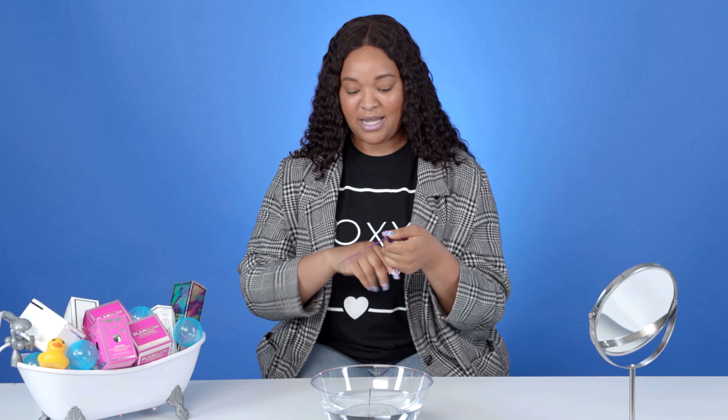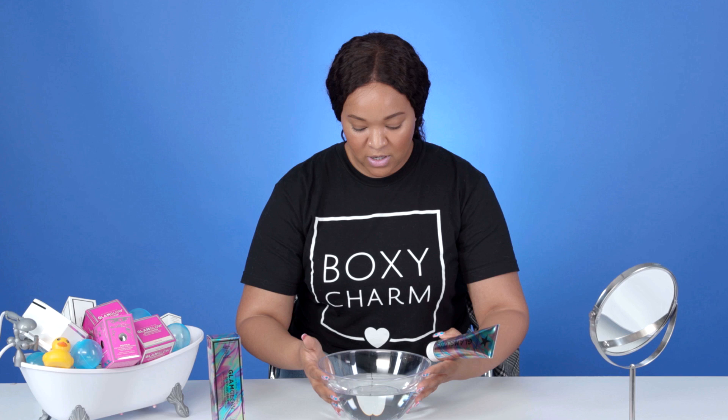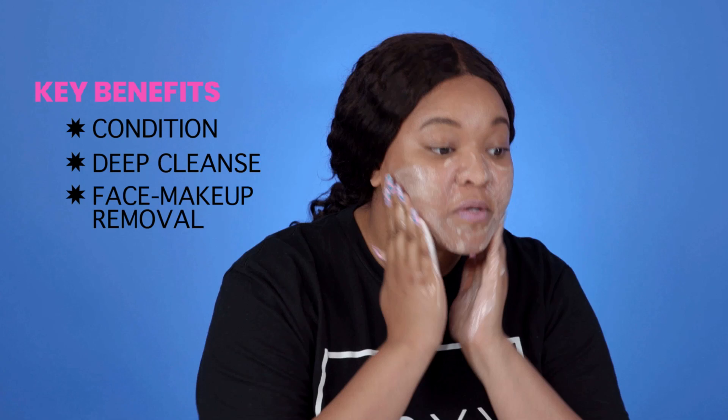With every skincare routine you have to start off with a good cleanser, and first we're going to be using the GlamGlow Gentle Bubble Daily Conditioning Cleanser. I'm going to dampen my face a little bit, and the best way to use this cleanser is to go in circular motions and avoid your eye area. This cleanser is great for removing all your makeup — look at that, it's really getting in there.